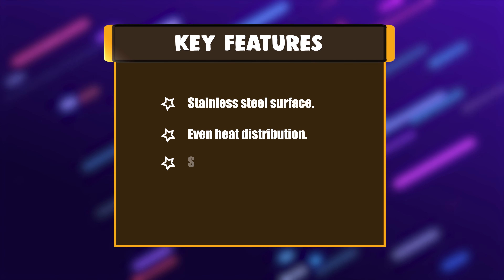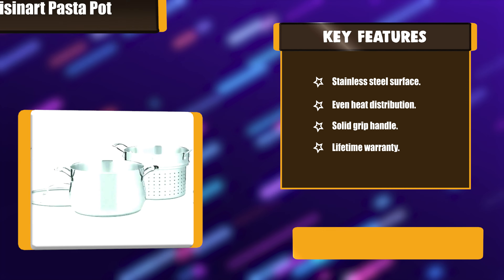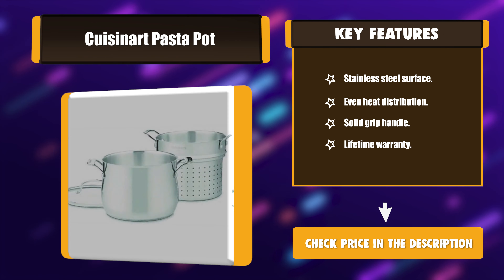Key features: Stainless steel surface, even heat distribution, solid grip handle, and lifetime warranty.